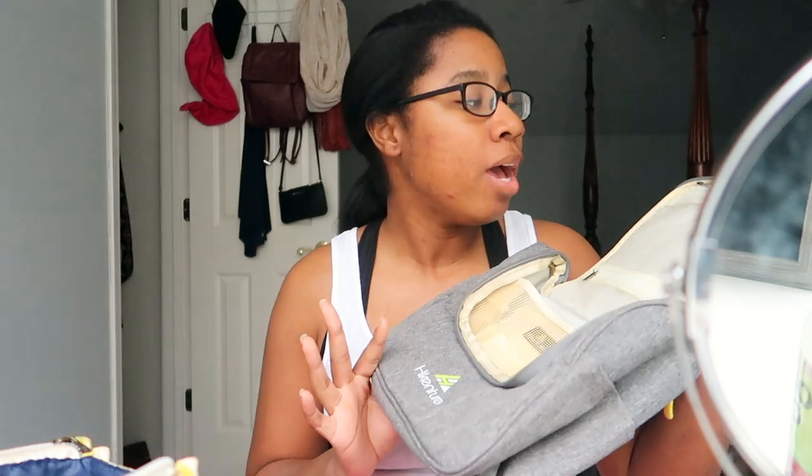I just got this toiletry bag from Amazon — I'll have it linked down below. It's really cute, it's gray. It's from the brand Hykenchur. I've actually never heard of it but I looked it up on Amazon and I really liked it. I'm going on a lot of trips this summer, so I've been looking to invest in another toiletry bag.